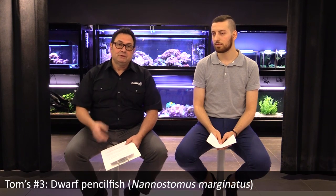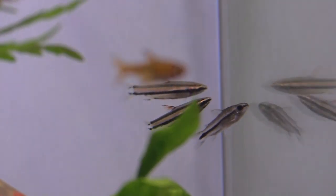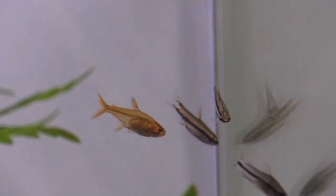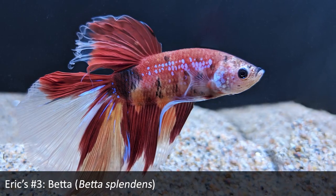Coming in at number three, my pick is the Nannostomus marginatus, or the dwarf pencilfish. This is a great little fish for small planted desktop-type tanks and looks equally at home in a natural blackwater setup. With its horizontal striping and red accents on the fins, it has a very peaceful nature. One of the unique things about this species, like other pencilfish, is the way they kind of hover — their pectoral fins move very quickly and they hover in one spot. It's a very neat feature that makes them stand out. Definitely worthy of being on the list.